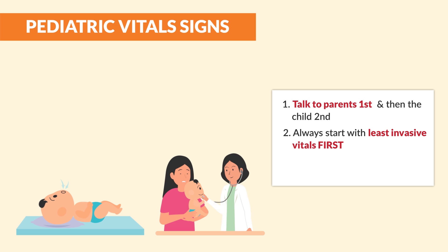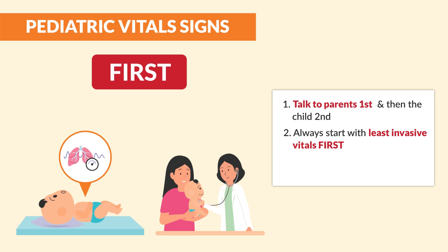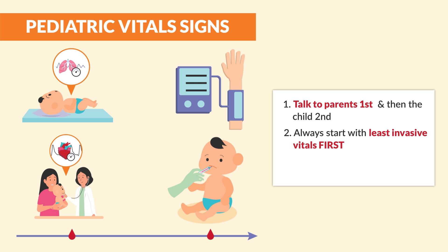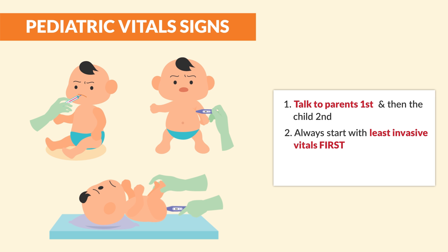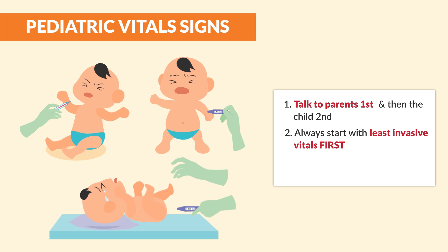Number two, always start with the least invasive vital signs first, or basically the least intrusive. For example, we count the respiratory rate and heart rate first, and then we progress to blood pressure and temperature last, as these are the most invasive — often making the baby cry with a big scary inflated BP cuff that squeezes the arm, and not to mention the thermometer in the mouth, armpit, or even rectum. The child will typically get uncomfortable and scream and pretty much skew all the other vital signs.